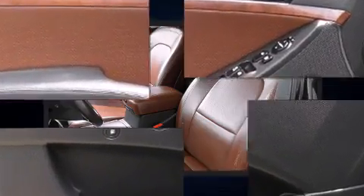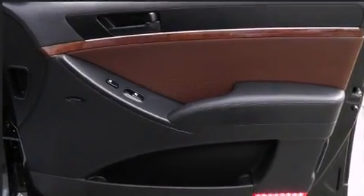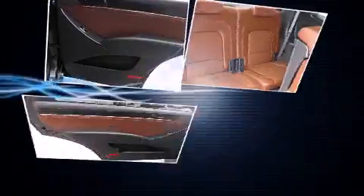Hyundai infused the interior with top-shelf amenities such as delay-off headlights, variably intermittent wipers, a trip computer, an outside temperature display, turn signal indicator mirrors, skid plates, and remote keyless entry.